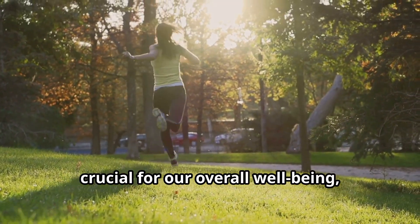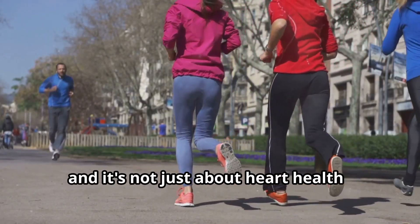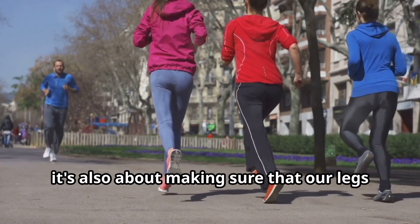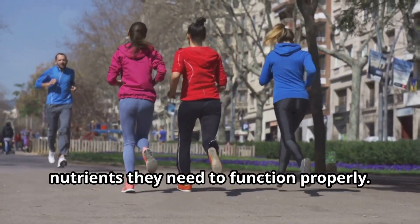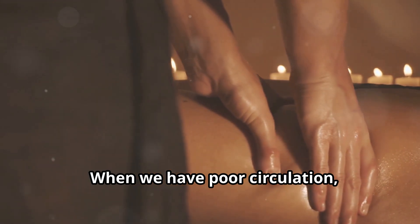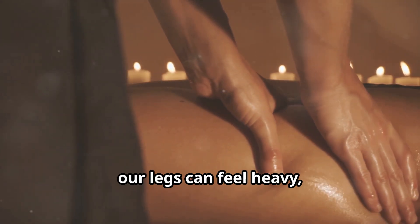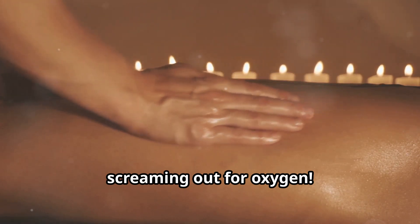Maintaining good vascular health is crucial for our overall well-being, and it's not just about heart health — it's also about making sure that our legs and feet are getting the oxygen and nutrients they need to function properly. When we have poor circulation, our legs can feel heavy, tired, and even painful. It's like they're screaming out for oxygen.